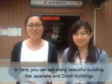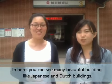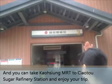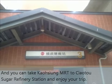Here you can see many beautiful buildings, like Japanese and Dutch buildings. And you can take the Kaohsiung MRT to the Chaotou Sugar Refinery Station and enjoy your trip.